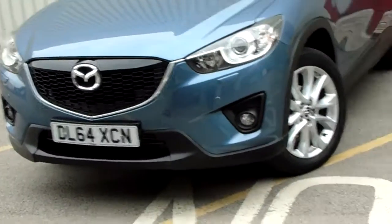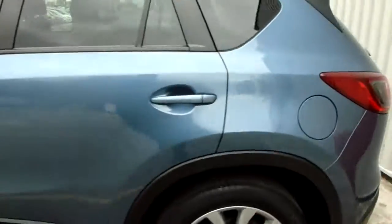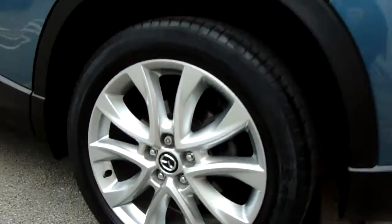We've got front parking sensors, alloy wheels, five doors, and rear privacy glass. Here's a closer look at those alloy wheels — they are 19 inch.